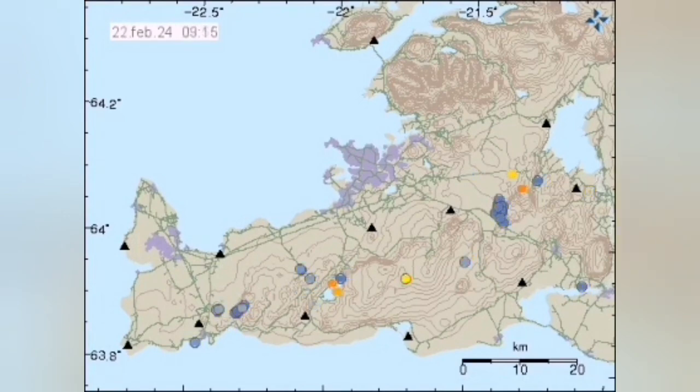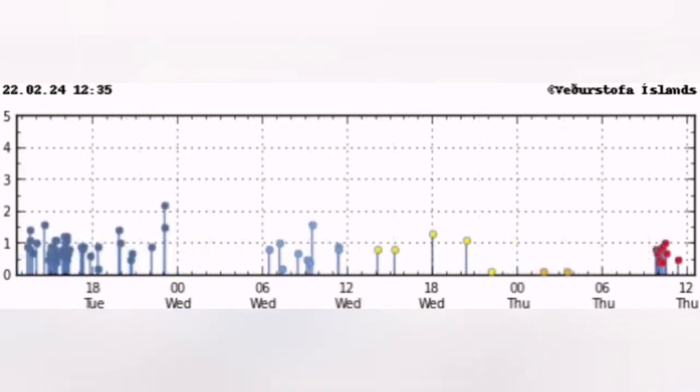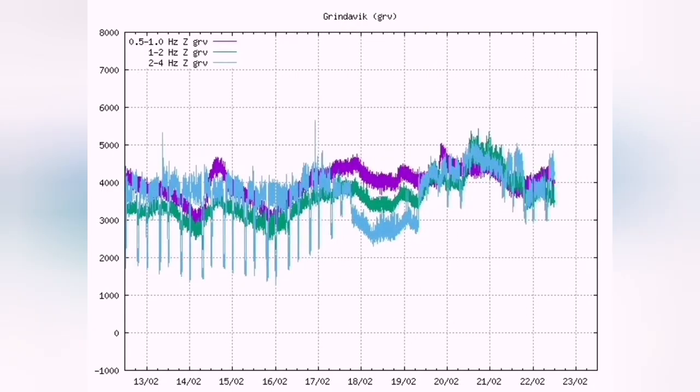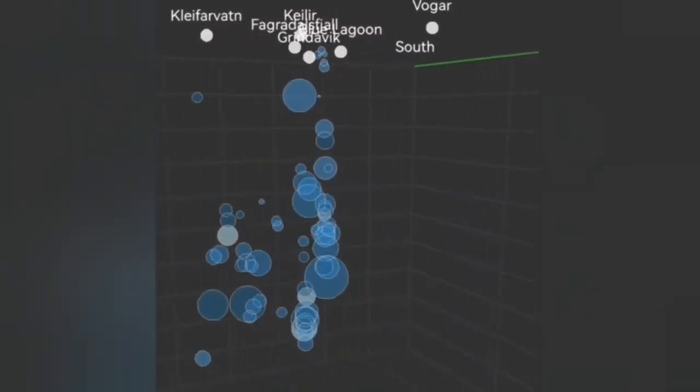We don't see any tremors. That is worrying for me as a geologist. That means the pathways which are already there — the seals and the pathways for the magma — are there. There is no need for earthquakes to open up new pathways, so the magma can actually rise easily.